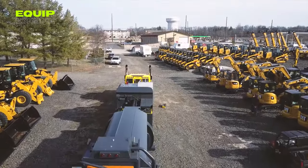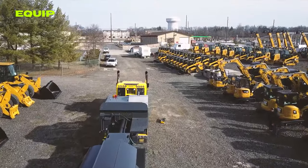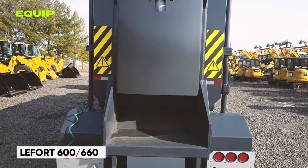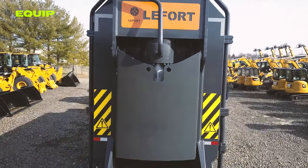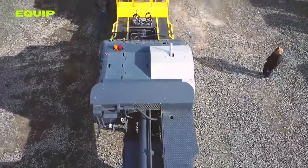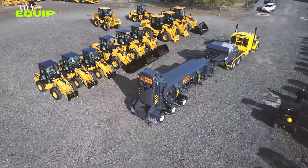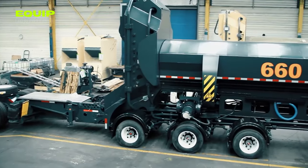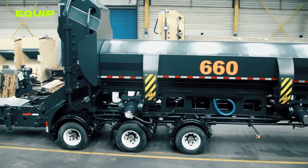Now switching gears to the fascinating world of scrap metal recycling, let's dive into the groundbreaking solutions offered by the Belgian company Lefort. Picture this: the Mobile 660 and Truck 600 balers — game changers in on-site scrap metal processing. Available in both wheeled and tracked versions, the Mobile 660 with its nimble wheeled design effortlessly cruises public roads, perfect for large-scale operations.